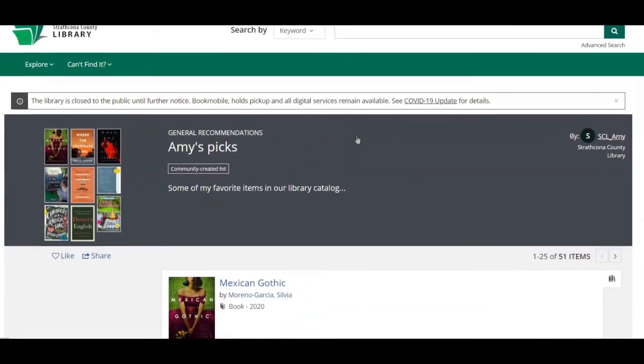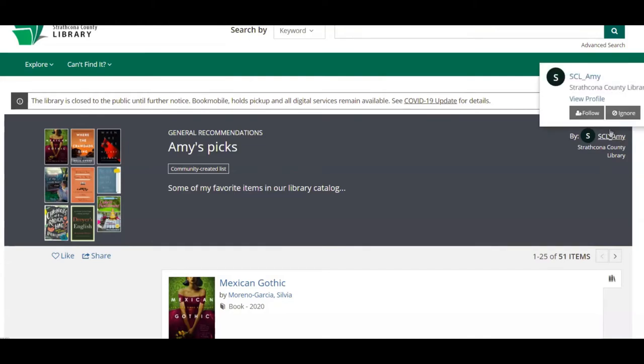If you are logged into your library account, you can like or share the list with someone else. You can even follow one of our librarians or view their profile to see more content from them.